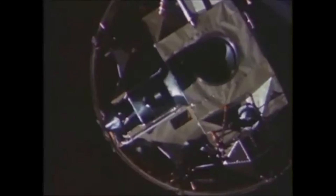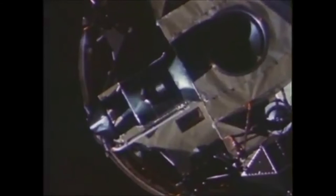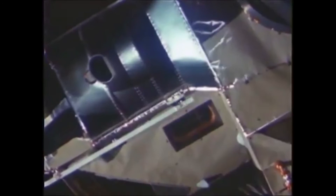Getting closer and Houston's getting worried. Houston calls: "Apollo 11, this is Houston. How do you read? Over." Then again: "Apollo 11, this is Houston. Do you read? Over." And again: "Apollo 11, this is Houston. Radio check. Over." And there's the contact. Now they'll finally answer Houston.